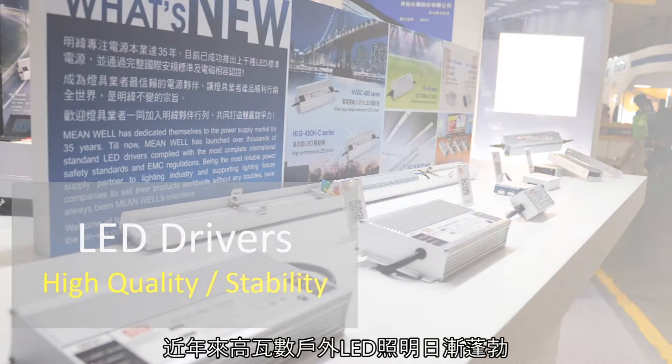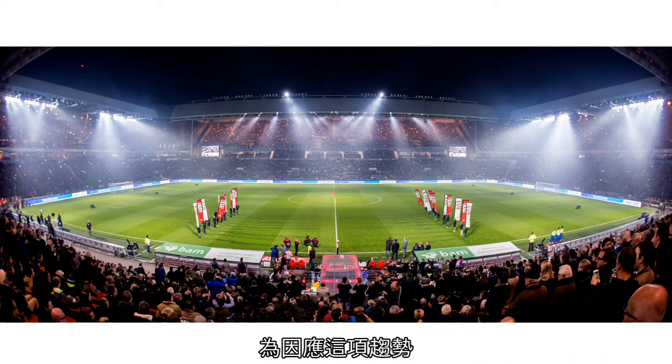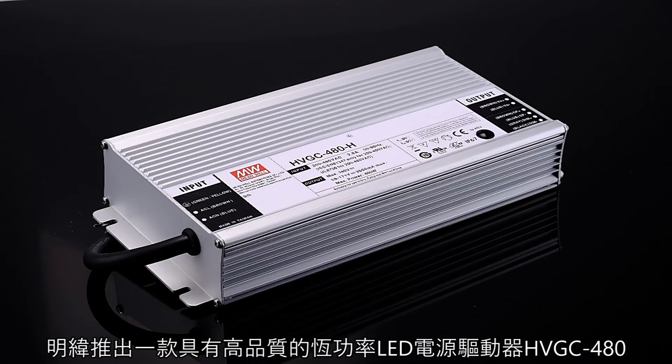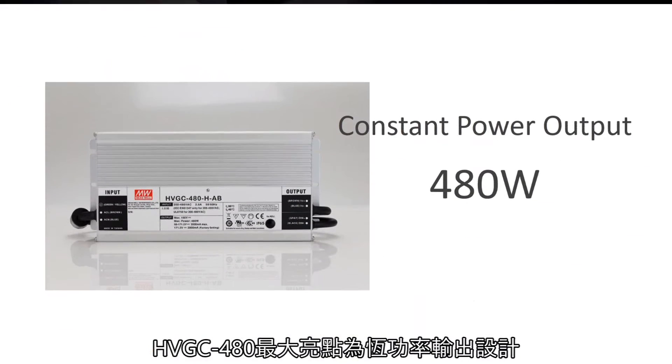Recently, the high-voltage outdoor LED lighting application market has thrived. Responding to the market trend, Minway releases a new constant power LED driver series: HVGC-480. The highlight of the HVGC is its constant power output design.